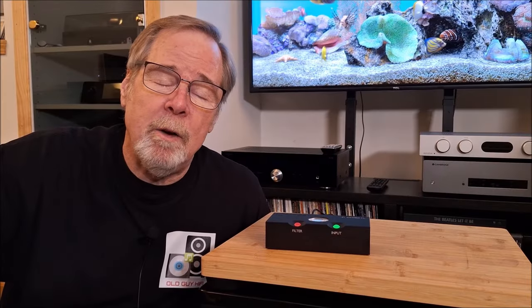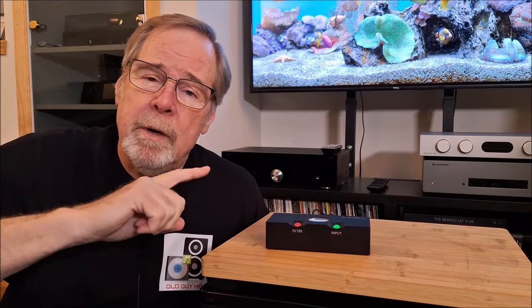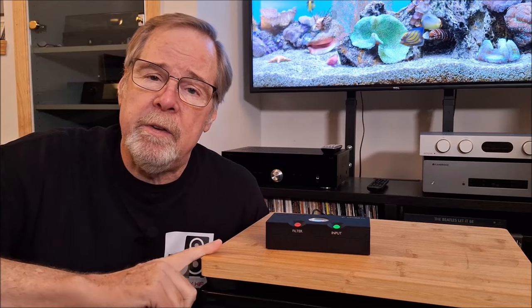Hey everybody, Ed Holmwood, Old Guy Hi-Fi Channel. Hope everyone's doing well today. Today we're going to talk about a really interesting product, the Chord Cutest DAC.